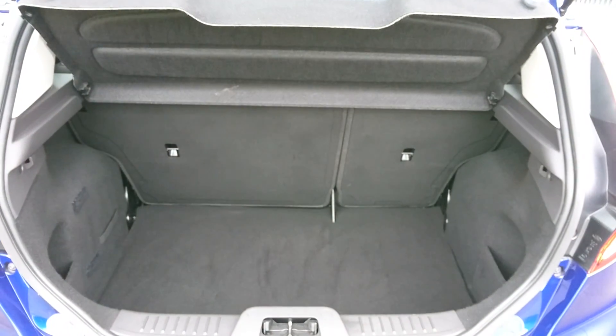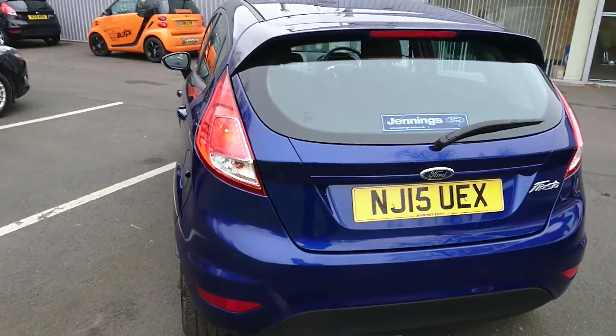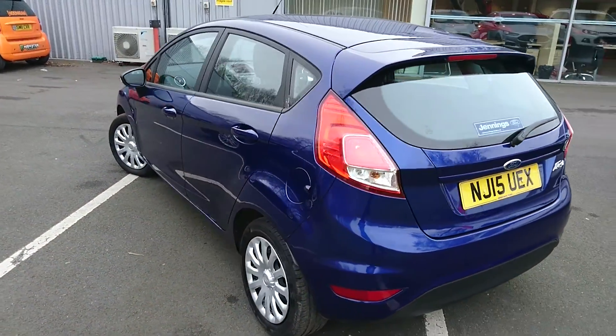Nice size boot on these Fiestas. Fiestas are very easy to drive, very easy to park — they are fantastic for new drivers.